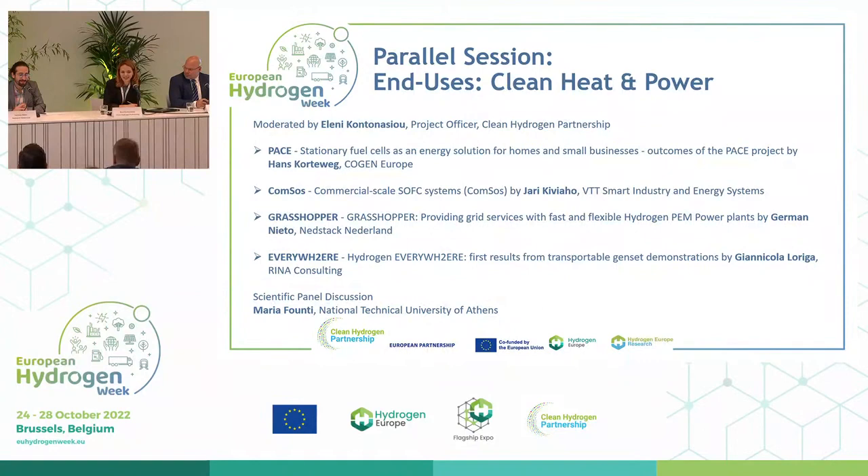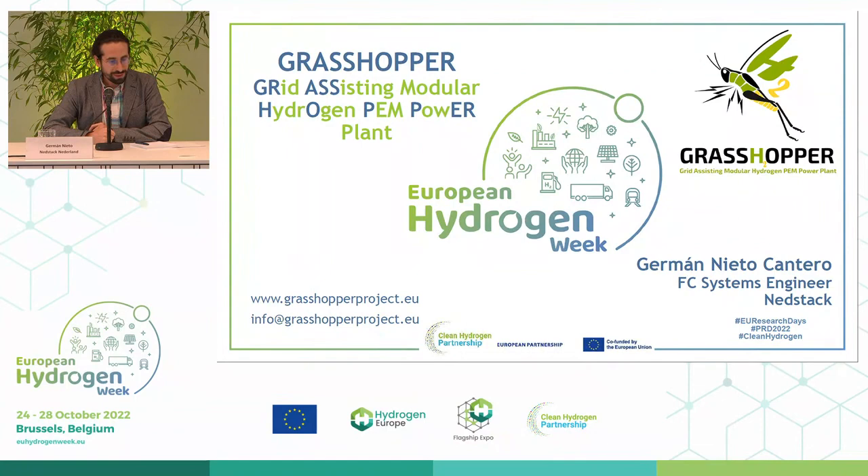Thank you for everyone being here. I'm not the coordinator but a fuel cell system engineer — a very basic engineer — and I'm here talking about the Grasshopper project. I'm going to talk about what the project is, what we have achieved so far, and also what is going on in the future, because there are a lot of things happening.